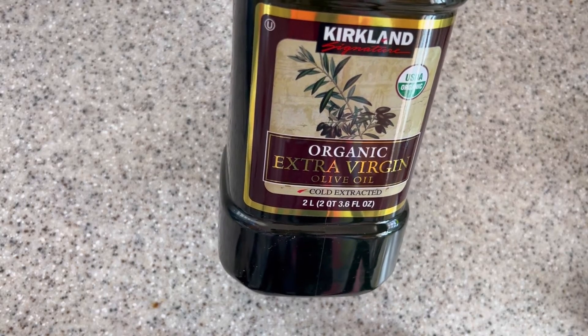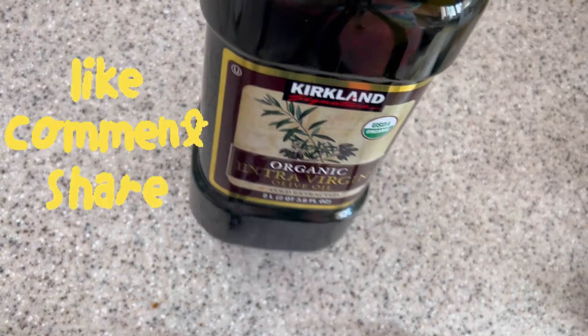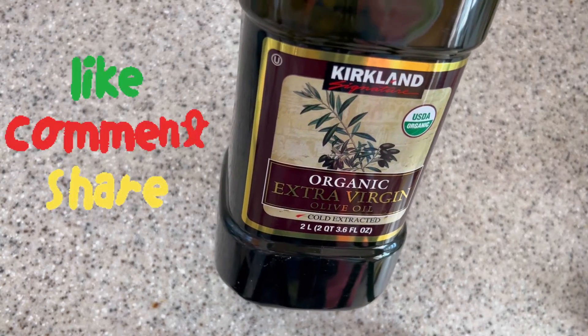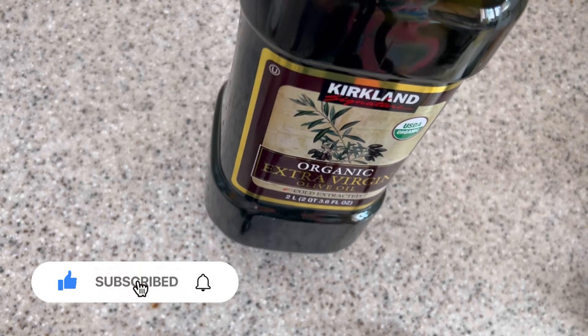I would love so many people to see this video, so please give it a thumbs up, leave a lovely comment below, subscribe, and click the bell for more DIY videos. Let's get into the recipe.